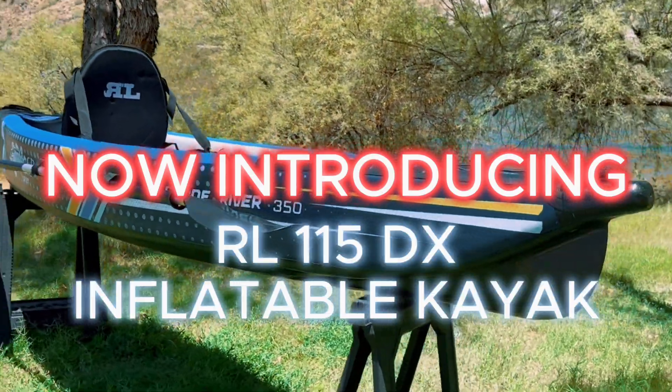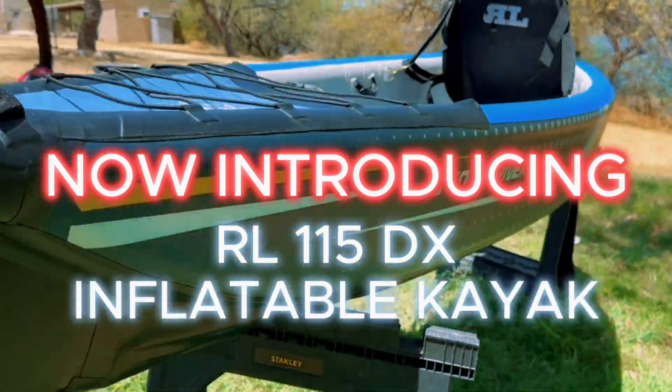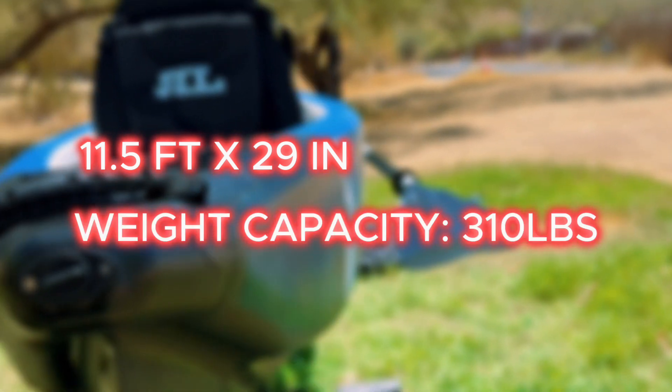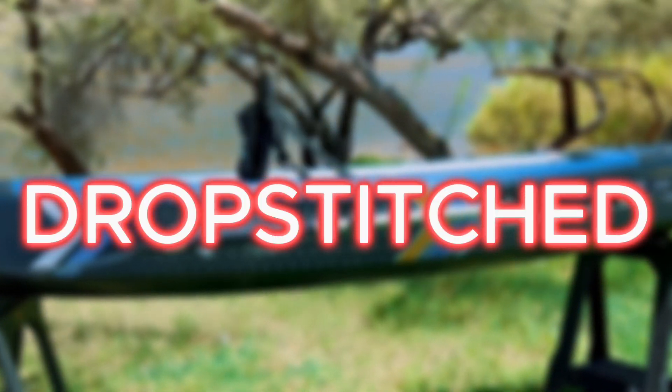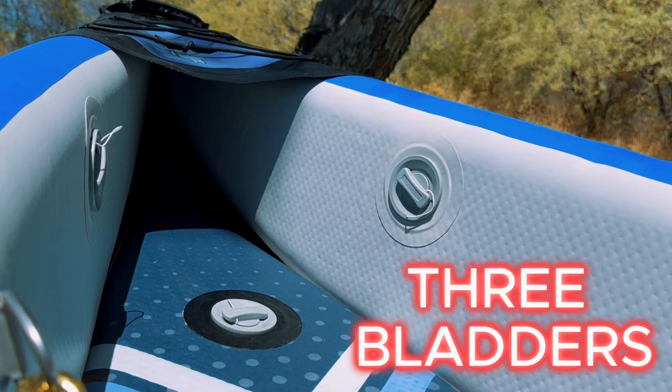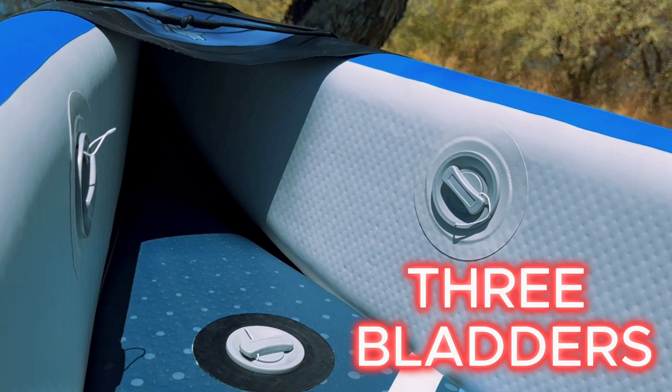Introducing the RL-11-5DX Inflatable Kayak. At 11.5 feet long and 29 inches wide, this kayak can hold up to 310 pounds. This model is also drop stitched, which helps with rigidity and durability. The three bladders pumped up to 8 PSI also play a factor in how durable it can get.